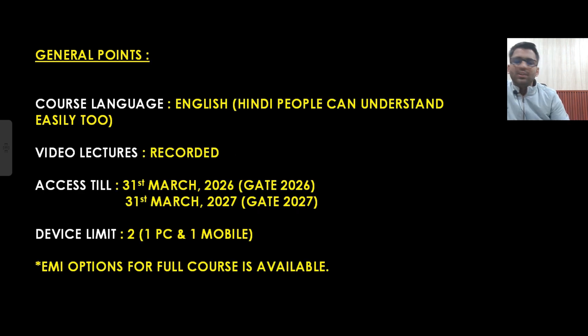Now some general points. The language of the course is English, but Hindi speakers will also be able to understand — it's general conversational English, not British English. Video lectures are recorded. You will have access till 31st March 2026 or 2027 respectively, but you will remain connected with us even after that — until you get admission into IITs for your Masters. We will help with interviews and documentation, and if needed, we can extend the validity by one to two months.